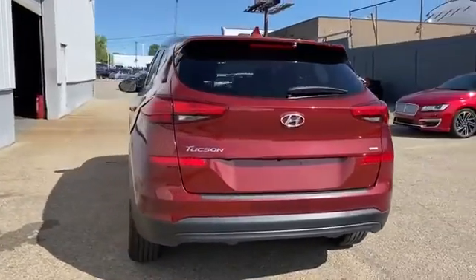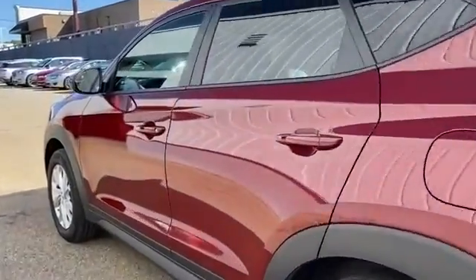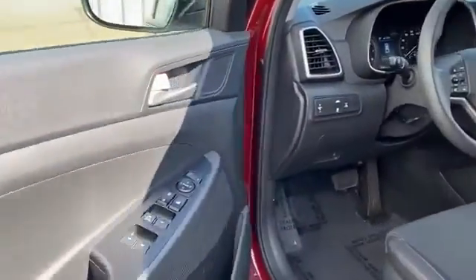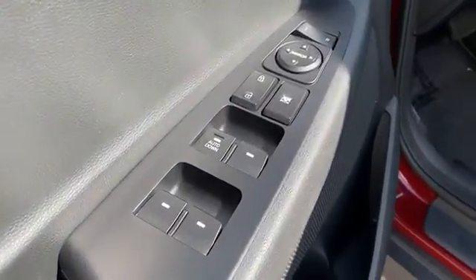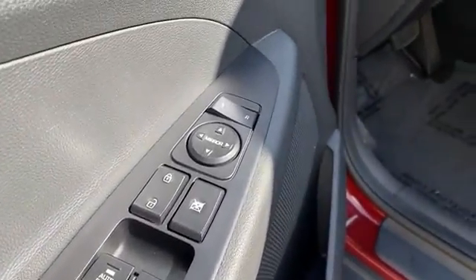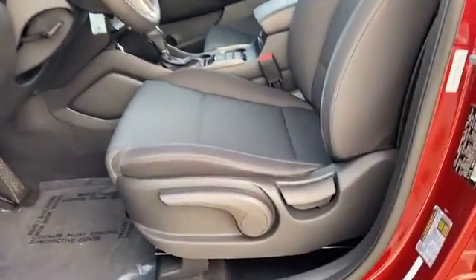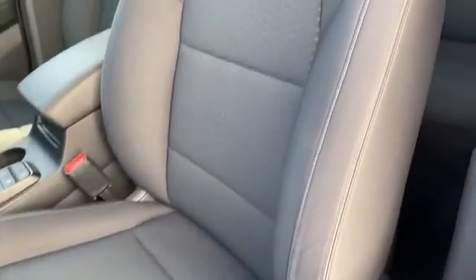Backup camera, tinted windows, pass-through rear seat, Bluetooth, brake assist, power outlet, rear spoiler, keyless entry, front bucket seats, steering wheel audio controls, automatic headlights, auxiliary input, aluminum wheels, stability control, passenger side airbag sensor, adjustable steering wheel, and traction control.